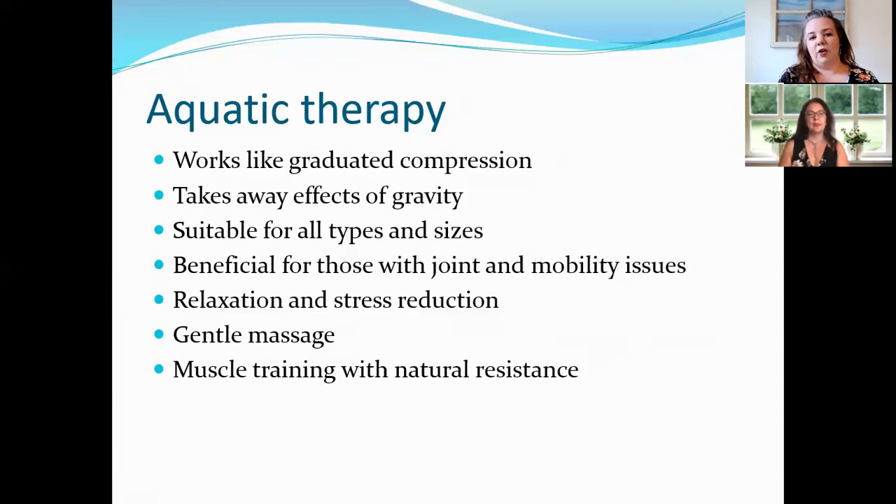Dr. Herbst has said repeatedly that she cannot stress enough how great being in the water is for someone who has lymph problems and Lipoedema. It's just a great, great therapy.